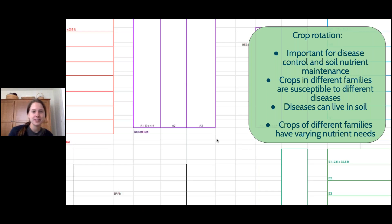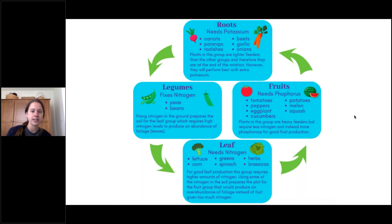Crop rotation: since 1998, at Beardsley Farm we keep track of everything we plant in every bed and we rotate crop families. This is important for disease control and nutrient maintenance — different crop families are susceptible to different diseases and take up different nutrients. If you rotate things around, you'll be sure not to keep taking the same nutrients out of the soil. I would recommend doing a map of your garden and making sure you're not planting the same thing in the same bed year after year.